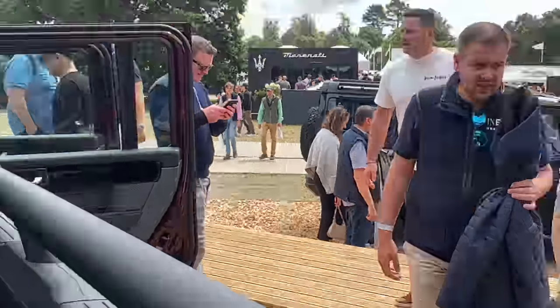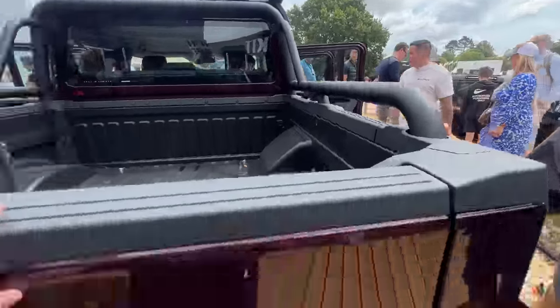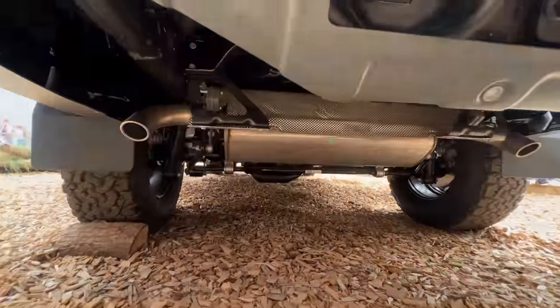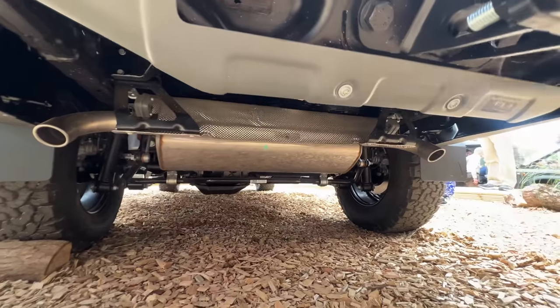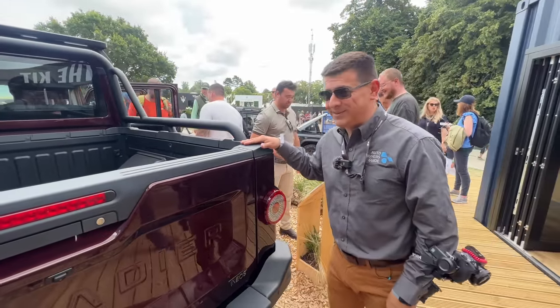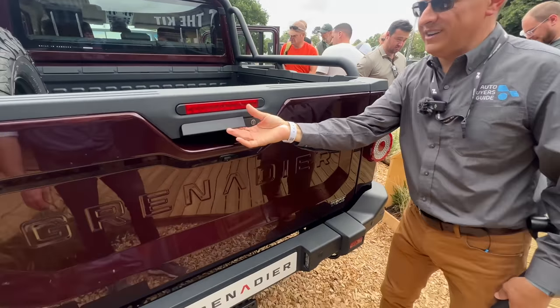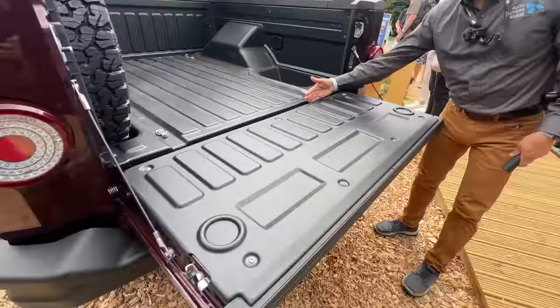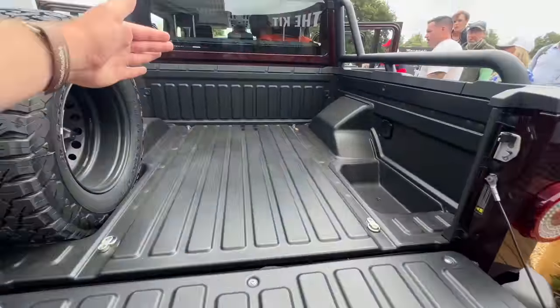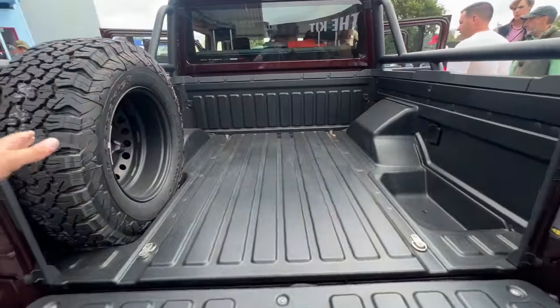On the standard Grenadier the spare is mounted on the swing gate, but here they didn't put it on the tailgate either. There actually is a decent amount of room under there — they could have tucked the spare underneath. That's really the only miss; everything else about this is absolutely fantastic. Look at how long this tailgate is when it's down — that's pretty tall.